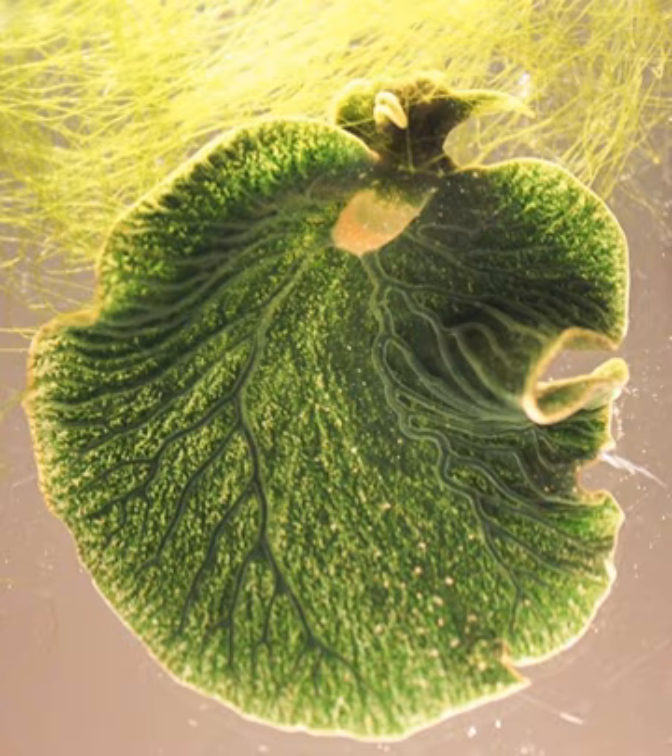Elysia chlorotica is a small to medium-sized species of green sea slug, a marine epistobranch gastropod mollusk. This sea slug superficially resembles a nudibranch, yet it does not belong to that clade of gastropods. Instead it is a member of the clade Sacoglossa, the sap-sucking sea slugs.